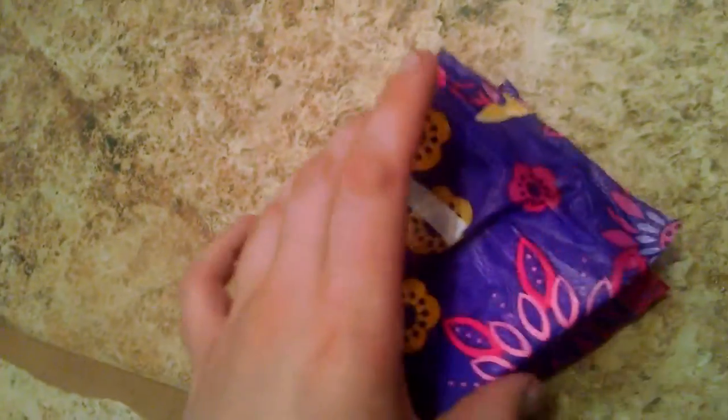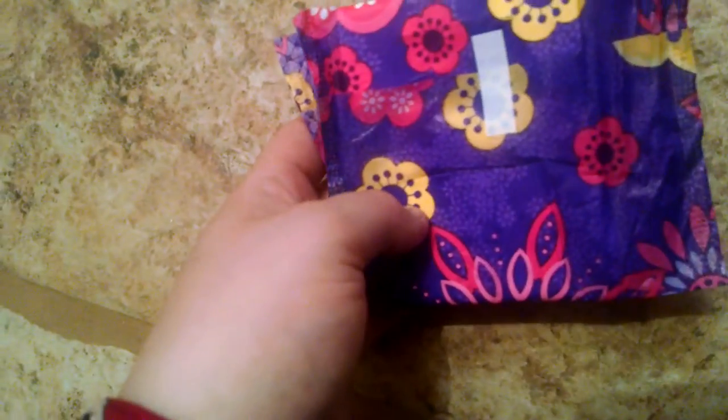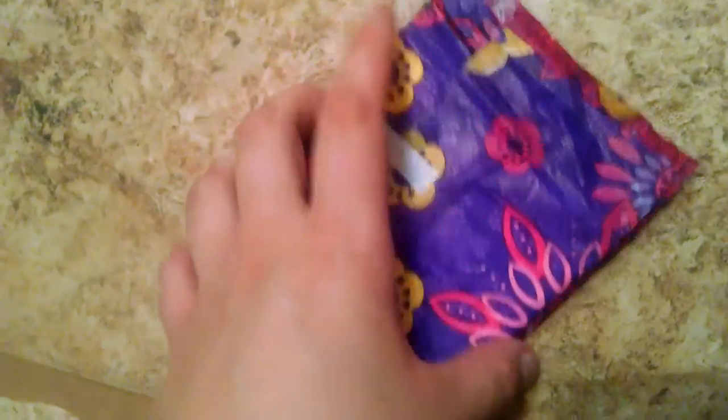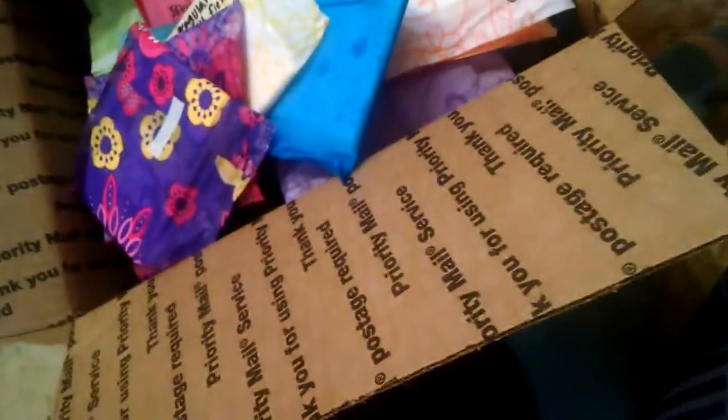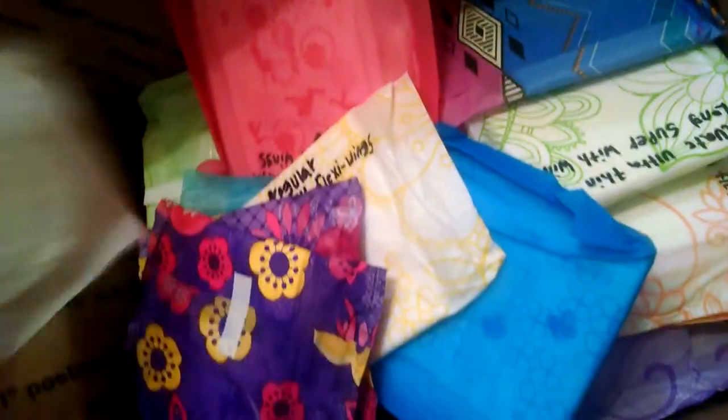I know my best friend can use the scented ones, so I'm going to give her whatever I have left — there are only three missing from the box and everything is unwrapped. She should be happy with that. I'm also going to replace the liner that got opened.